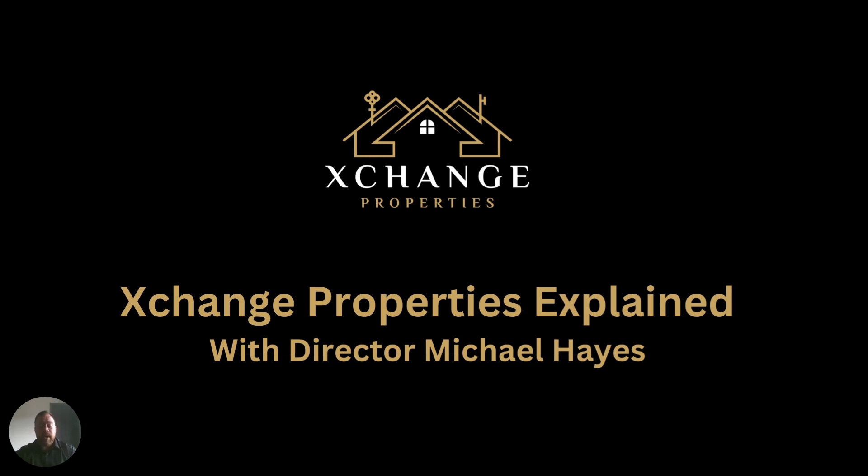Hello and welcome. My name is Michael Hayes, I'm the Director of Exchange Properties. If you've clicked on this button today and are watching this video, you are interested in becoming a self-employed estate agent. We have multiple business opportunities in and around the UK, and what I'd like to do today is just do a quick presentation, maybe 10 minutes long at the most.